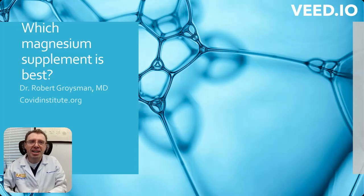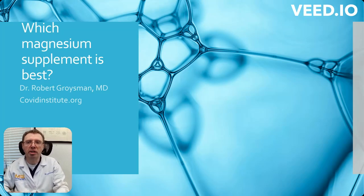Good morning. I get asked all the time which magnesium supplement is best. My name is Dr. Robert Greisman from covidinstitute.org and today we'll be talking about different types of magnesium supplements.